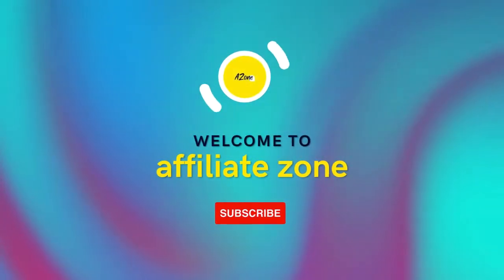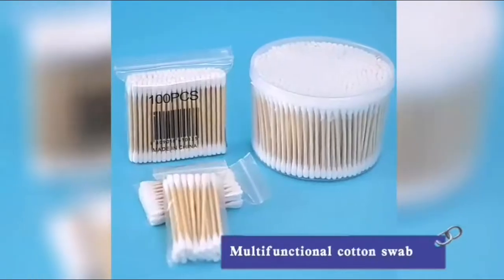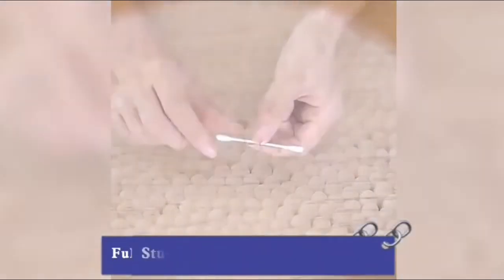Welcome to Affiliate Zone. We are trying to find out the best product for you. Bamboo Eco-Friendly Cotton Swabs, Organic Bamboo Cotton Swabs, Natural Eco-Friendly, Biodegradable Wooden Cotton Buds for Ear.